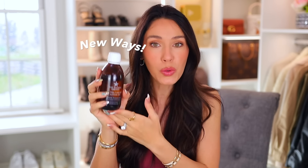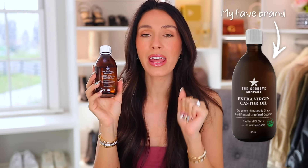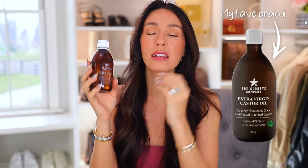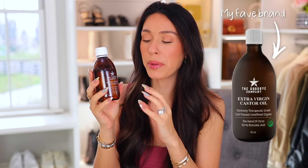But today I'm sharing new ways that you can actually use this. This stuff is literally a miracle elixir. I'll link my personal favorite brand of castor oil down below in the description box, and I'll also pin it in the comment section. I do just get it from Amazon — it is a really, really good company and this stuff does wonders.